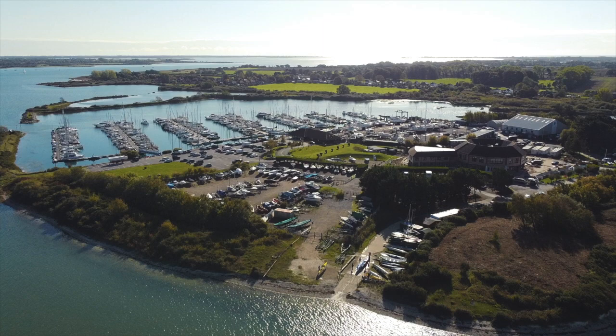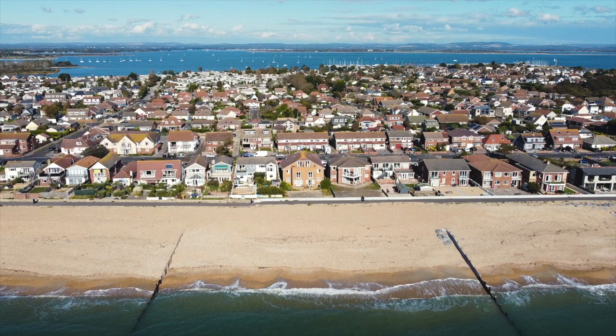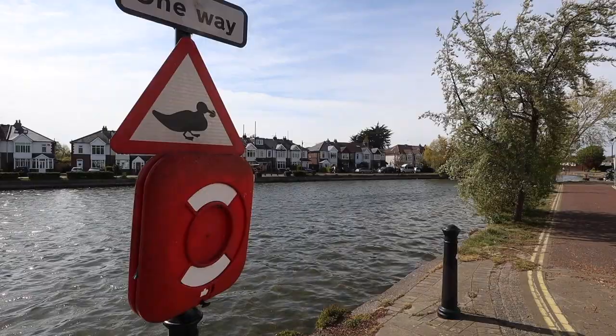At the west of Chichester Harbour is Hayling Island. The north and south of the west coast provide two great spots to enjoy the lovely harbour views from a different perspective. The Ship Inn is one of the most popular spots for water sports enthusiasts to dock and have a drink.